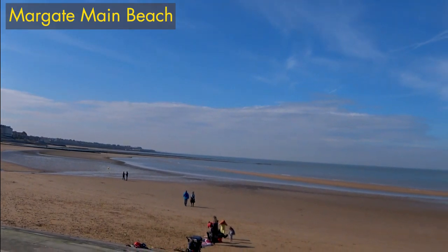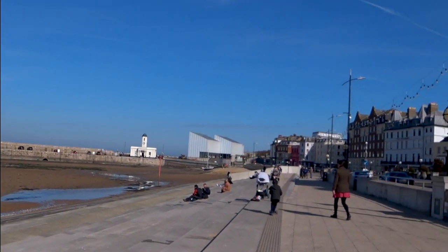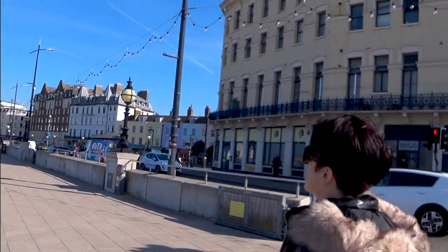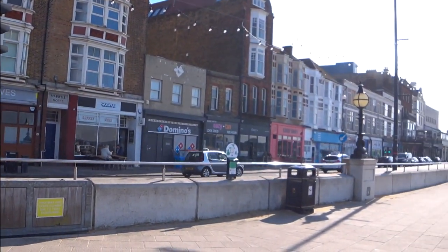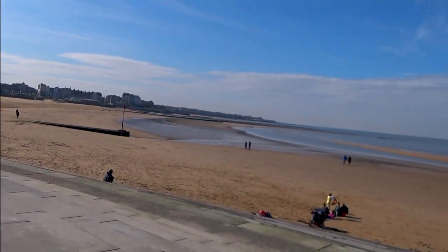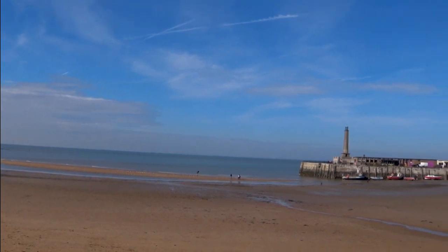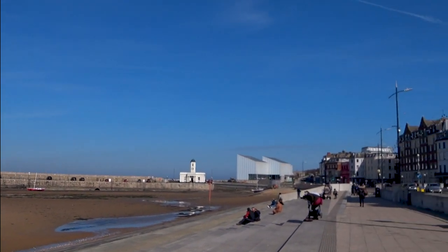And this is the famous Margate Beach - main beach I think it's called. I'm doing a 360-degree circle here so I hope it's all very good. I think the wind will probably be messing with the sound again - I have got my furry thing on but it doesn't always work totally. And that of course over there is the Turner. So let's keep going this way.